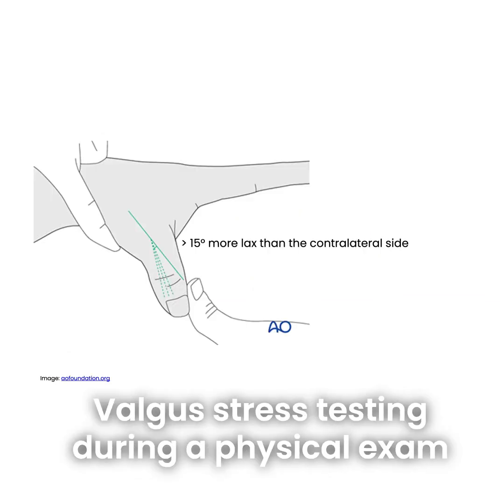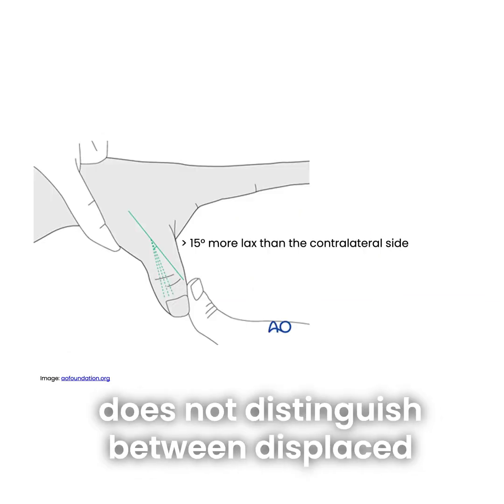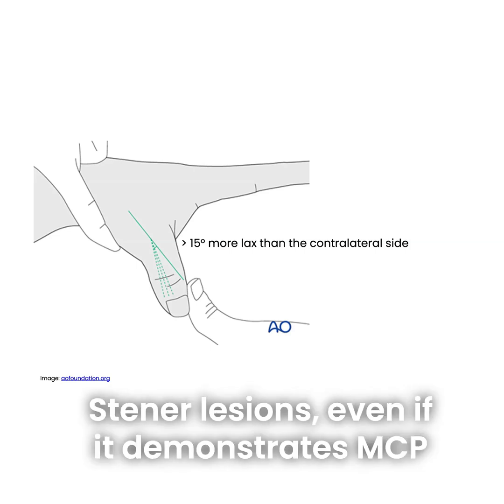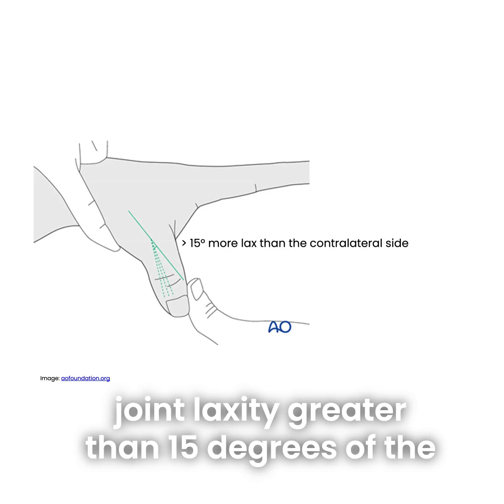Valgus stress testing during a physical exam does not distinguish between displaced and non-displaced UCL injuries with Stener lesions, even if it demonstrates MCP joint laxity greater than 15 degrees compared to the contralateral side.